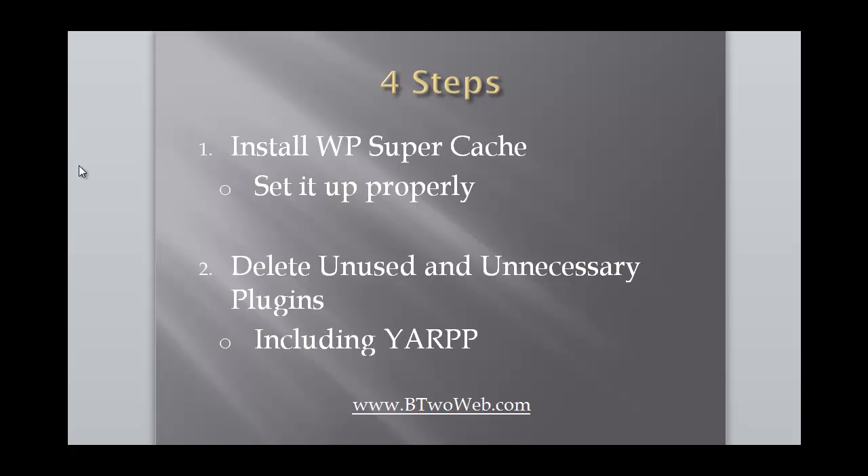The second thing I did was delete unused and unnecessary plugins. I got rid of some plugins I really liked, like Yet Another Related Post Plugin. Any plugins that weren't activated I just deleted. I went through and was more or less merciless — unless the plugin was absolutely critical to the site, I got rid of it. If you're running WordPress and you're like me, you end up adding a bunch of plugins you don't really need. Getting rid of them can make a big difference.